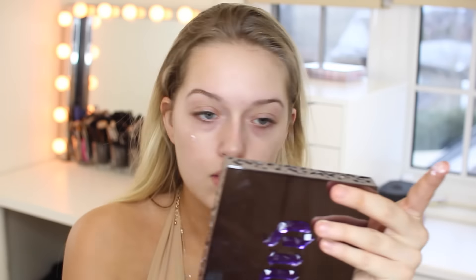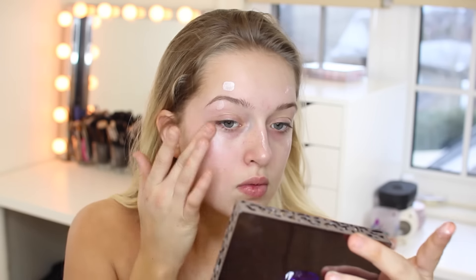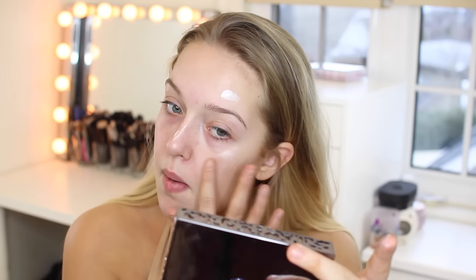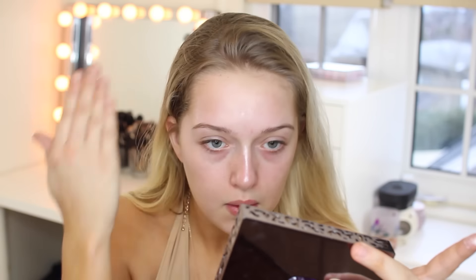And then from NARS, I'm taking this liquid highlight, and I'm just putting it in spots that I would typically highlight. You don't need this step, but it's kind of nice to have it under your foundation — it makes everything nice and glowy. It's kind of like a base for my powder highlight. I also posted this look on my Instagram, and you guys loved how my shoulders looked so shiny and glowy. I basically put that liquid highlighter on my collarbone as well as on my shoulders.